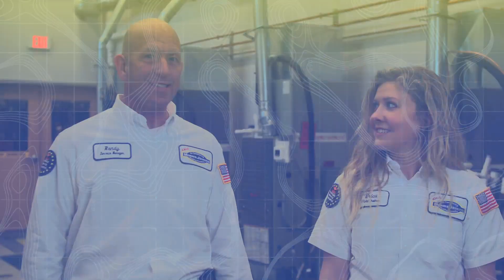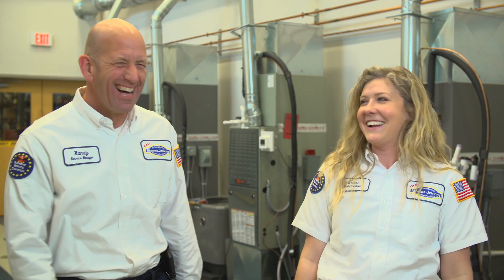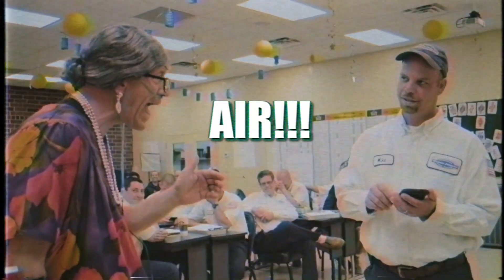You know how your grandma yells at you for leaving the door open? Yeah, I got that talk all the time. Actually, grandma, he's letting the hot air in.